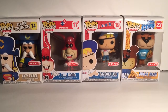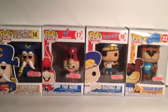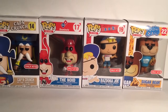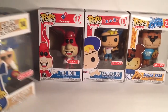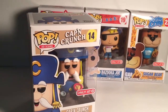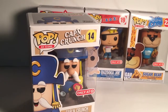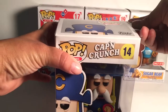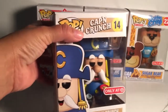Hello, today I'll be taking these guys out of their boxes so you can check out how they look. I got these today at Target — they are some Ad Icons. I heard they were gonna come out but I also heard they had already come out a long time ago, and I wasn't expecting them.